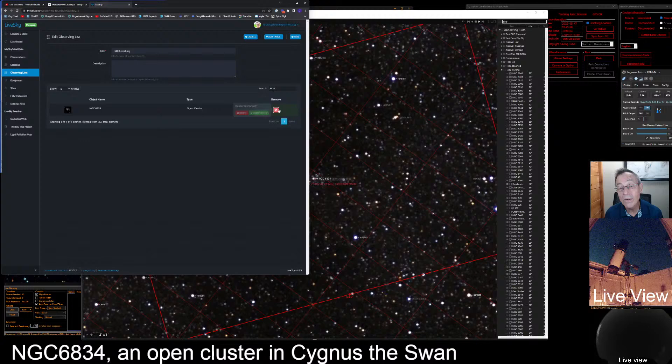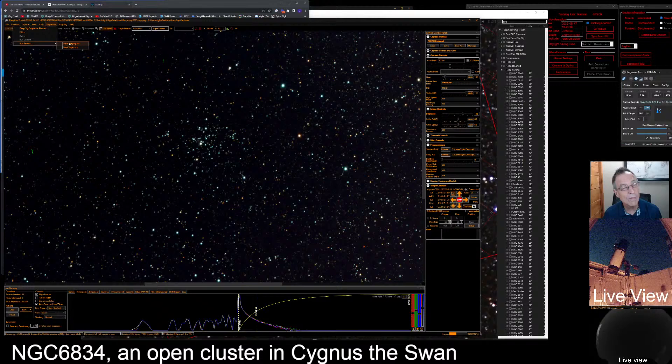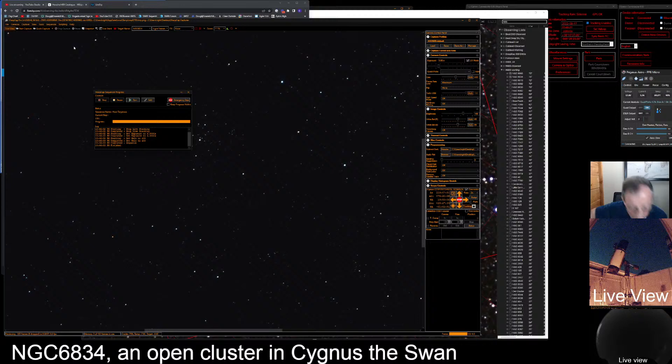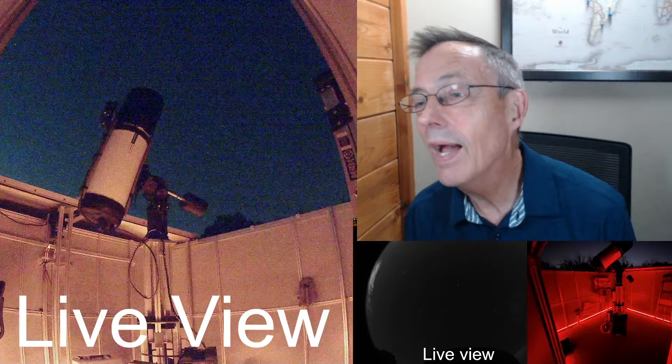We were thinking about doing the Caldwell list again tonight, but when we got it out and looked at what was available, there were only one or two objects we hadn't already observed in this time of year. So we'll have to wait until another night. Laura, you are on from Kentucky — is this the Laura that I know? And Jen, good to have you on from Atlanta. Our next object in terms of sheer height is NGC 6910, so let's slew to that.